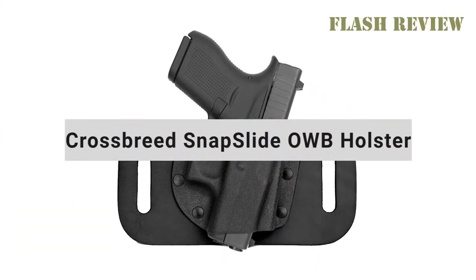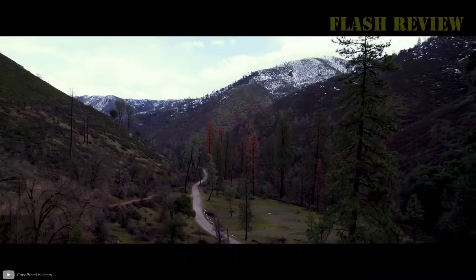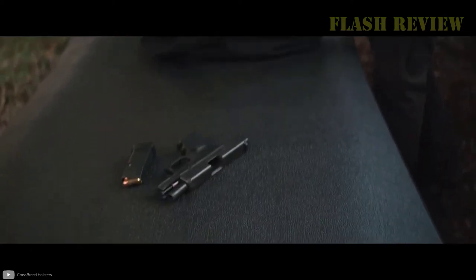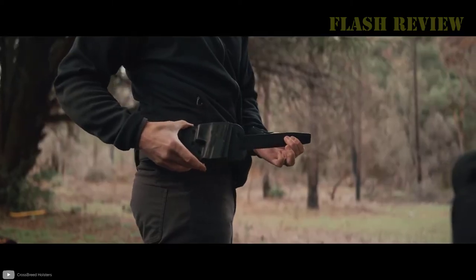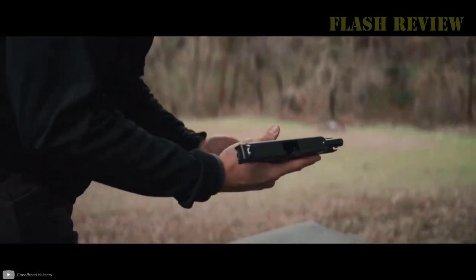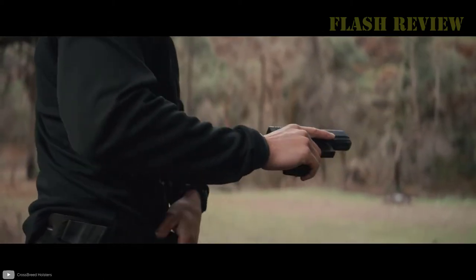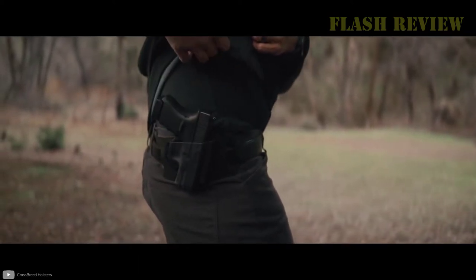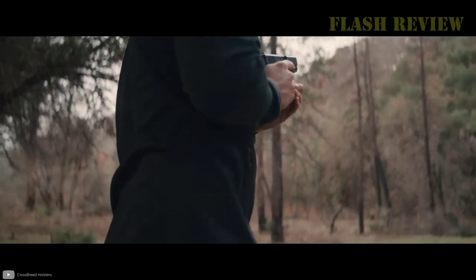My first recommended IWB alternative is the Crossbreed Snap Slide OWB Holster. This is a belt slide holster, my favorite style for concealed carry. The broad design helps hold the holster closer to your body and distributes the weight of your gun and holster across your belt. It also holds the gun higher than many other OWB holsters, making it easier to conceal. This holster would be easy to hide with a jacket or untucked shirt, mainly since it's designed to be worn behind the hip on your strong side. The 1.75-inch belt slots work best with 1.25 or 1.5-inch belts.